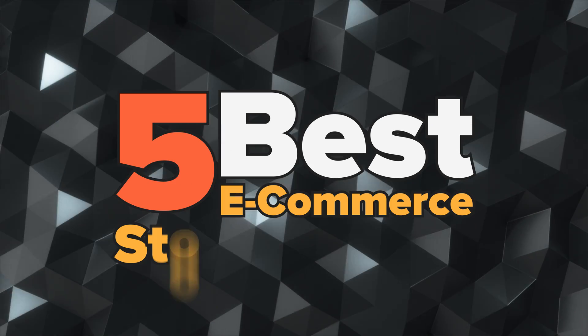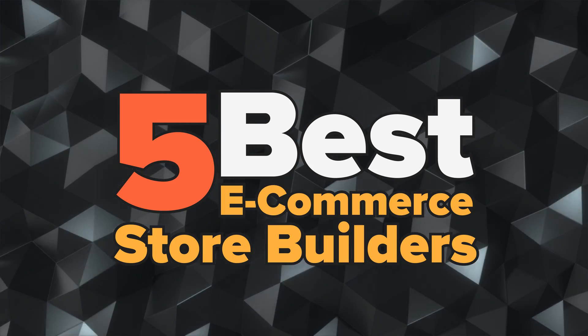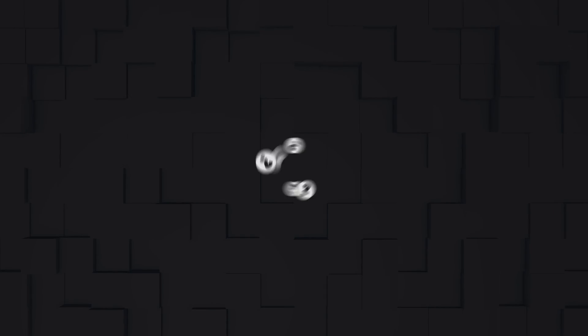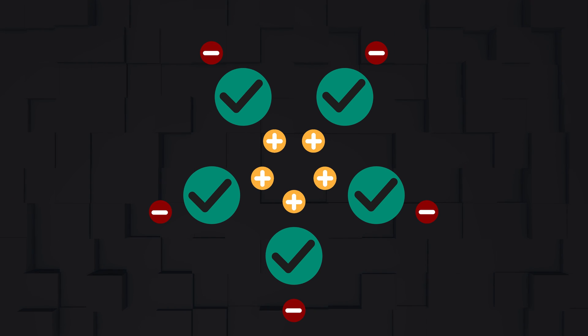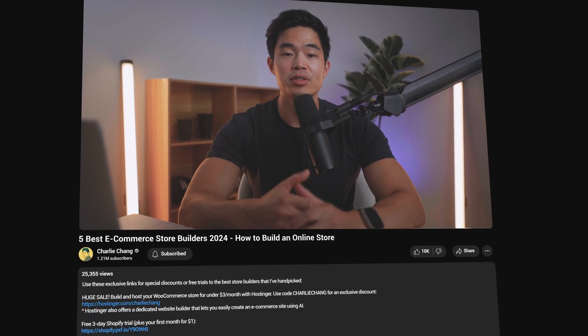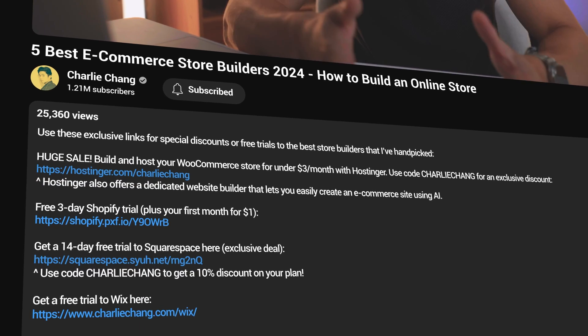Hey everyone, so in today's video I'm going over the five best e-commerce store builders to help you build a professional online store. I personally have built so many e-commerce sites and tried every single builder we're talking about in this video. Each one has specific pros and cons, as well as best use case. I promise you one of these e-commerce store builders will be right for you. I'll have links down below for every builder we talk about, and you can get exclusive discounts using those links. Let's get started.